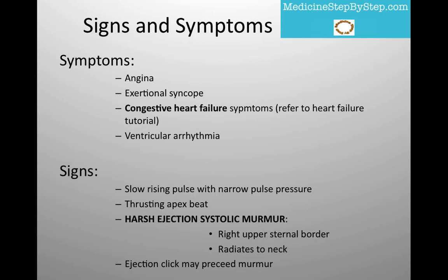On examination, you may find a slow rising pulse with a narrow pulse pressure and a thrusting apex beat. The murmur is a harsh ejection systolic murmur, loudest at the right upper sternal border and radiates to the neck. An ejection click may precede the murmur.